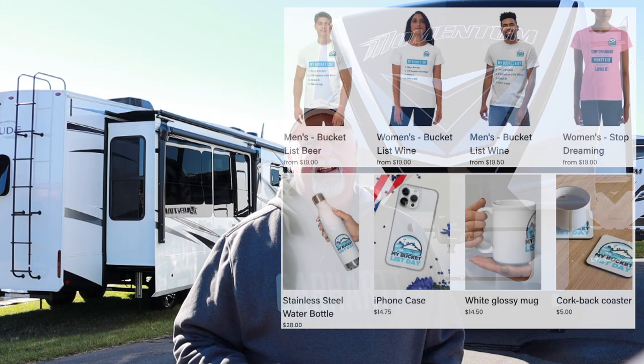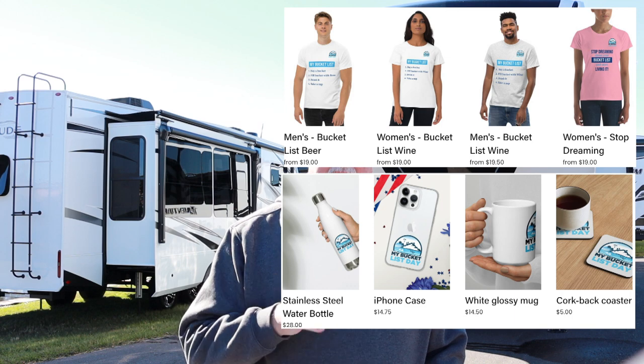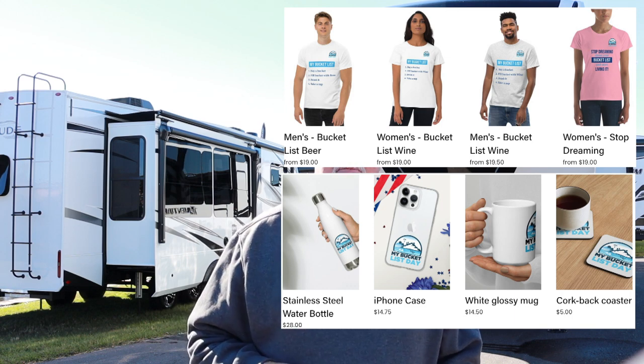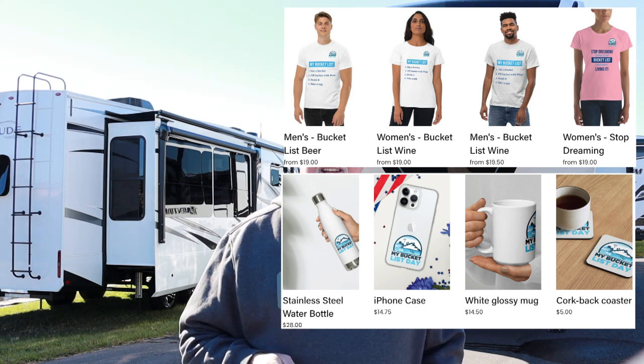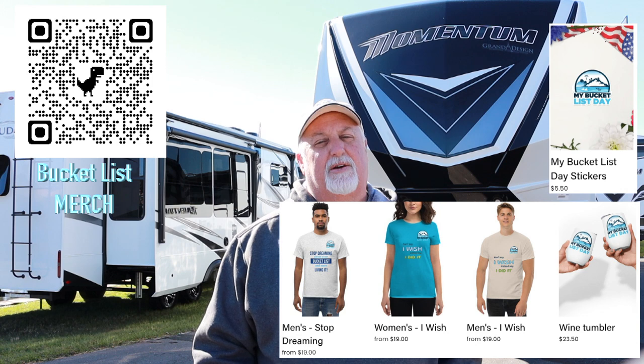I've totally redone the website and we've got a lot of new merch. There's a link below to see some of the new merch — I'll show you a few items here. I'm pretty excited about them and I think you guys will like it. For those of you on TV, here's the QR code to get you to the merch page on our website.